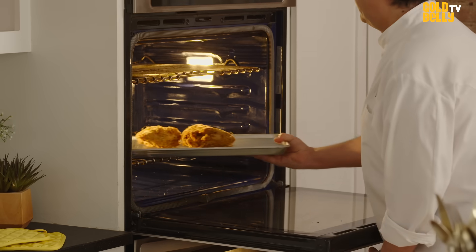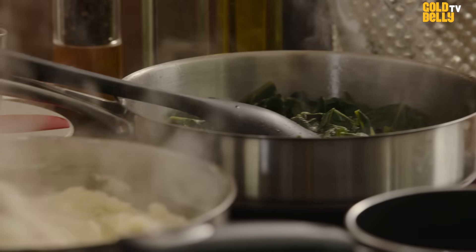This is going to cook in the oven for about 20 minutes. While that's cooking, we're going to get everything else heated up. This is fast, simple, and easy.